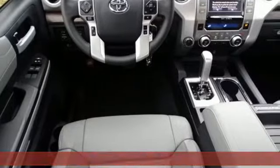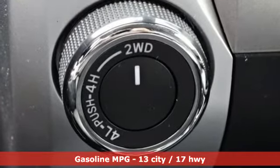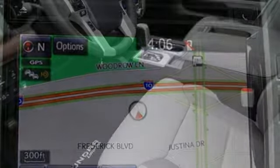Get ready for an impressive combination of features: V8 engine, electronic shift on the fly, driver selectable mode, trailer brake controller, and streaming audio.